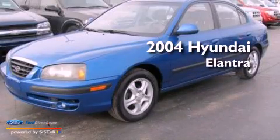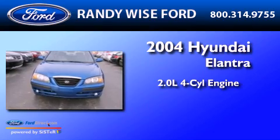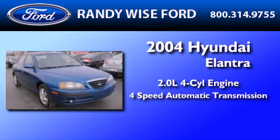This is a 2004 Hyundai Elantra. It has a 2.0-liter four-cylinder engine and a four-speed automatic transmission.